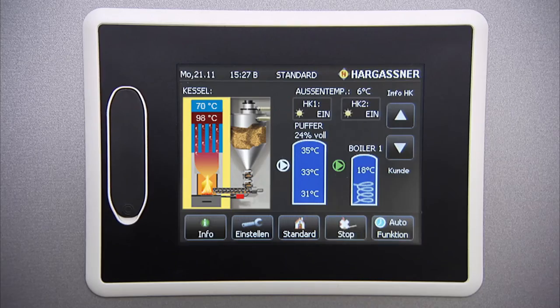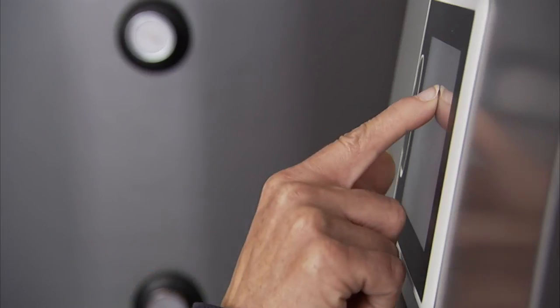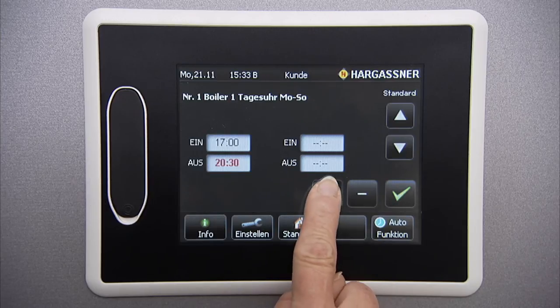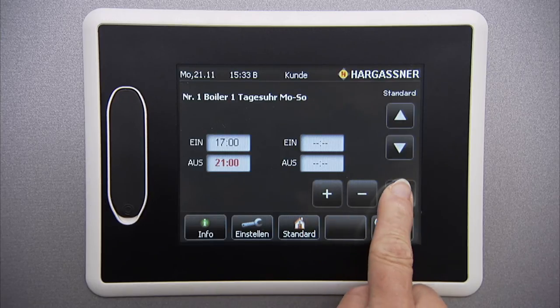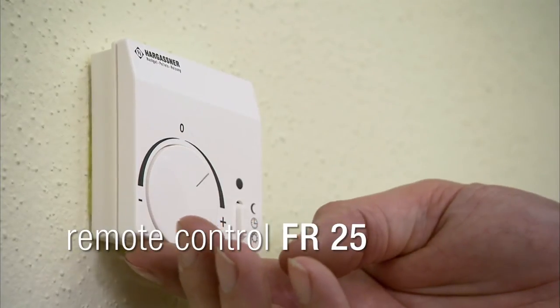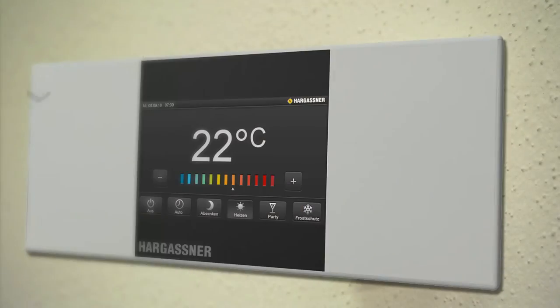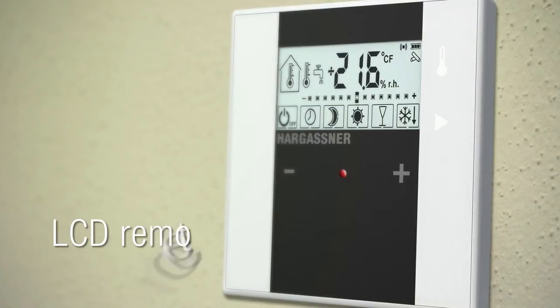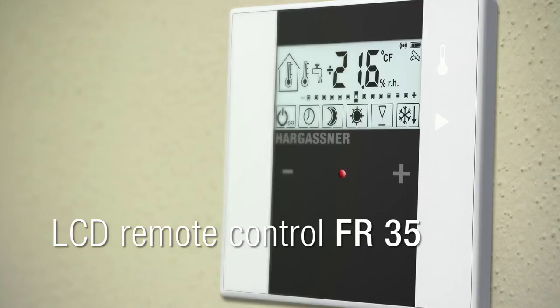Visually, you immediately recognize the current status of the boiler, the accumulator tank and hot water tanks, as well as the whole heating circuit. The adjustments are child's play — simply press the required image and make the adjustments. An analog remote control FR-25, a digital FR-40 or a digital FR-35 allow for comfortable operation from within your living area.